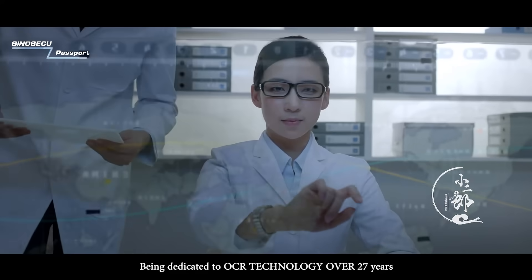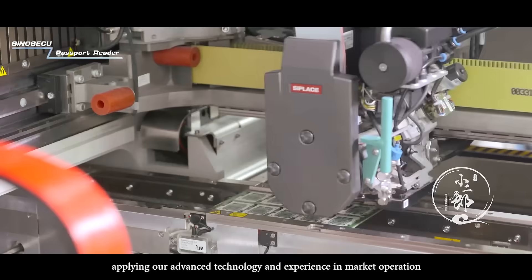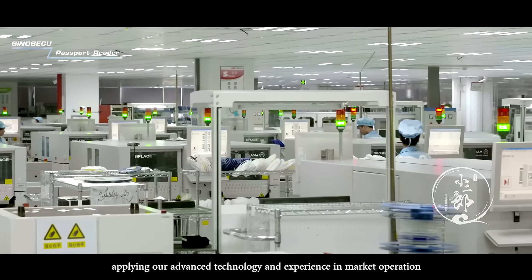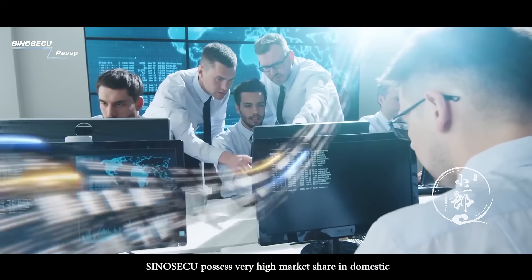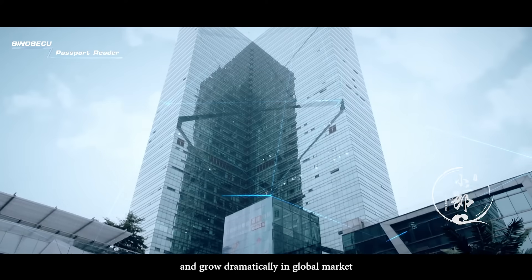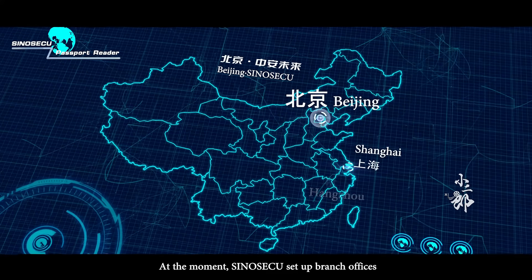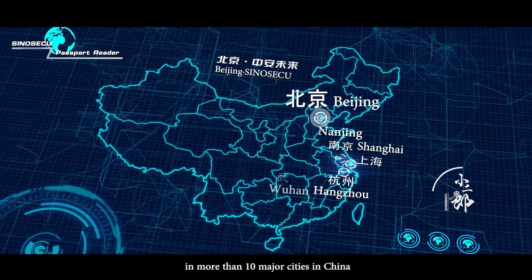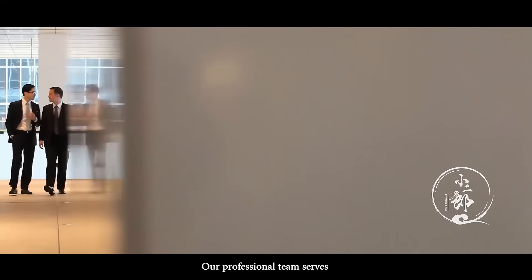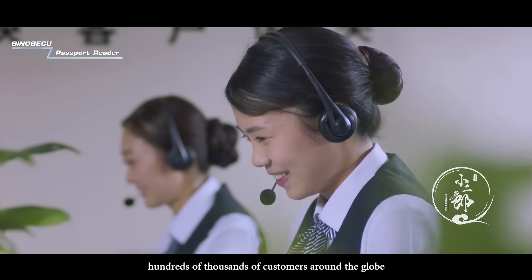Being dedicated to OCR technology for over 27 years, applying our advanced technology and experience in market operation, SinoSecu possesses very high market share domestically and has grown dramatically in the global market. At the moment, SinoSecu has set up branch offices in more than 10 major cities in China, and our professional team serves hundreds of thousands of customers around the globe.